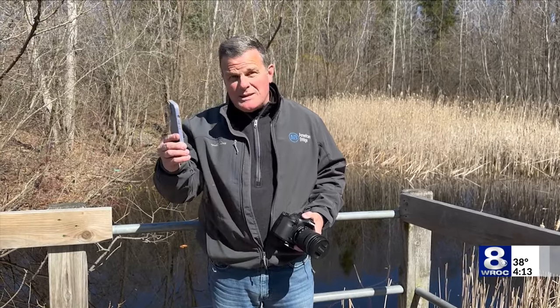As we approach the excitement of the total solar eclipse here in western New York on April 8th, a lot of people out there are going to try to capture that special moment — most with a cell phone, others with a more sophisticated camera. Either way, here are some tips before you experience this spectacle.